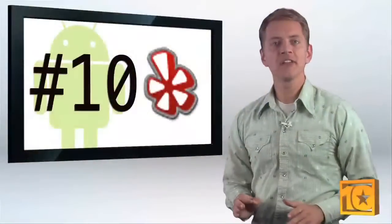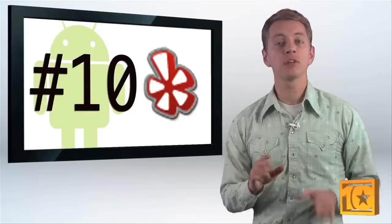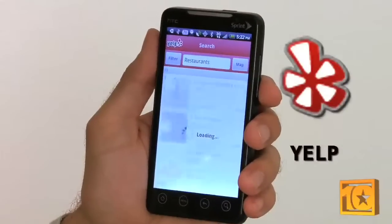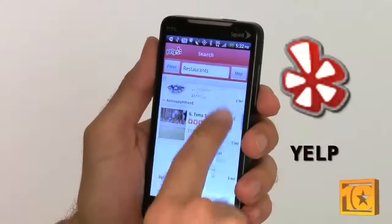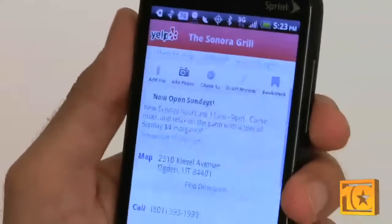Last but not least is an app that could help you be more social in real life. Yelp, the popular local business search, is perfect for finding restaurants, hotels, nightclubs, or anything else in your neighborhood or a neighborhood you're new to. With the right apps, you never really have to be lost again. Ladies, you listening? These make great gifts for the man in your life who won't ask for directions.